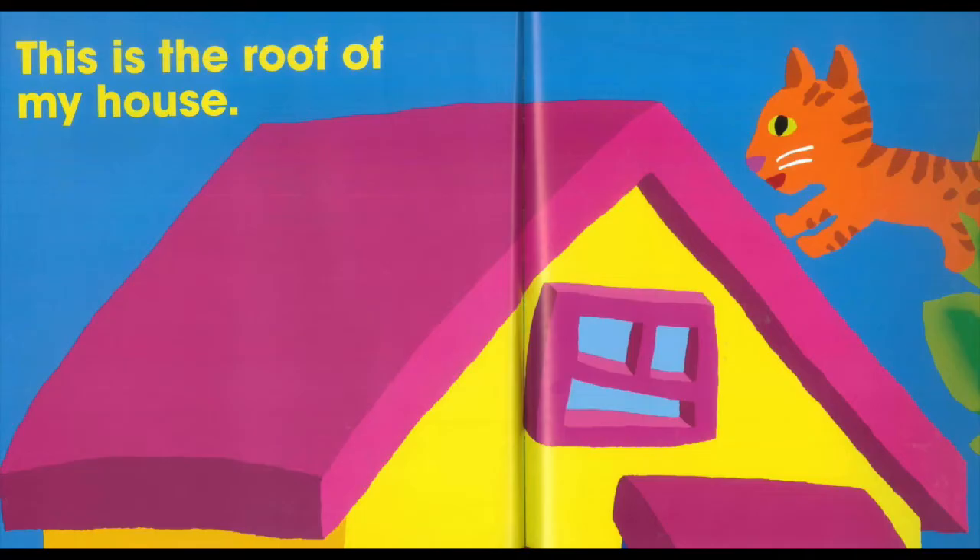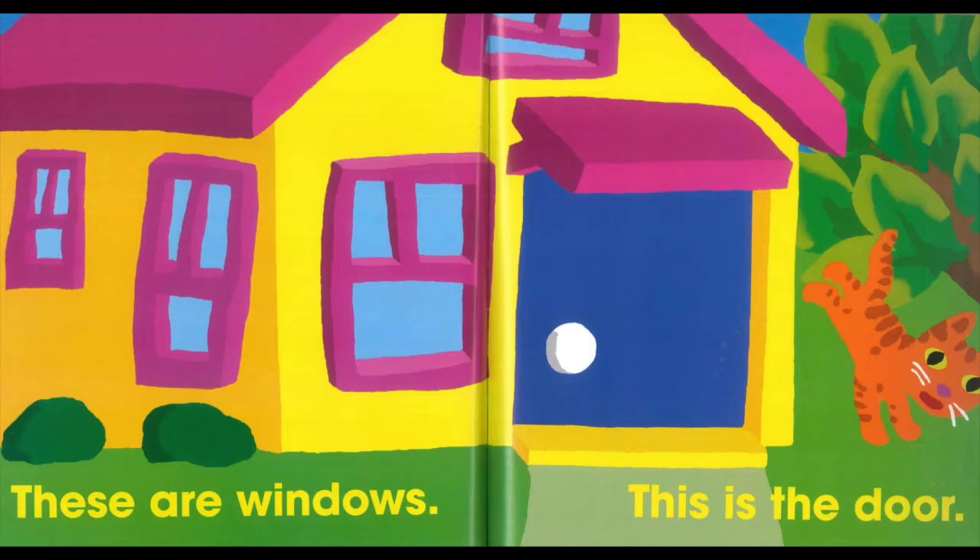This is the roof of my house. These are the windows. This is the door.